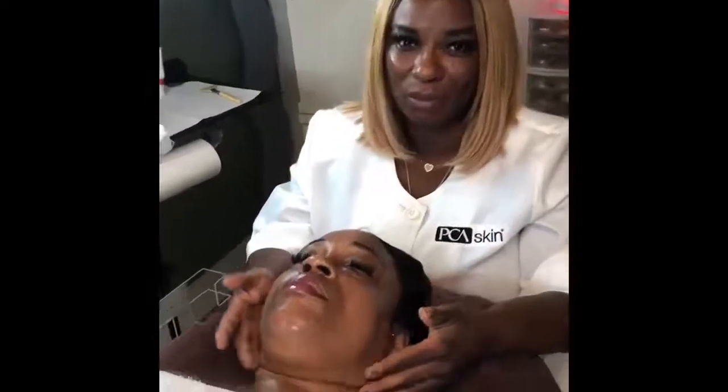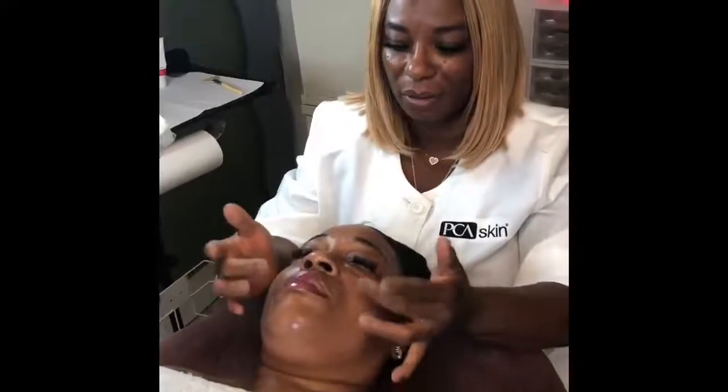Look at her. Her face is wonderful and it's brighter — here, here, here, and here. Thank you and have a great day.